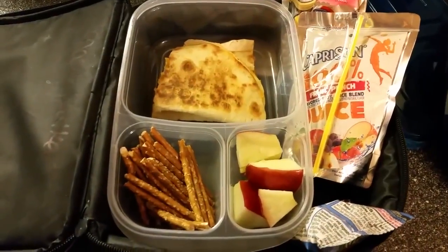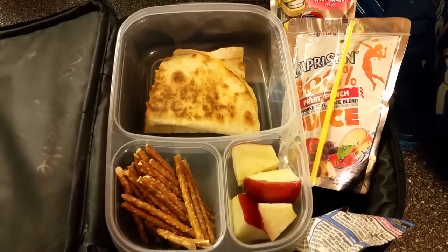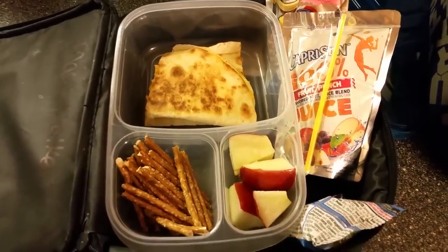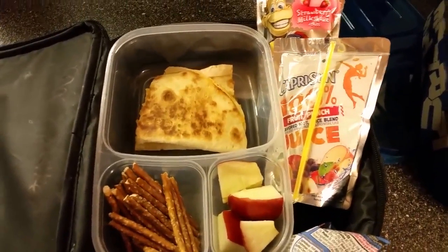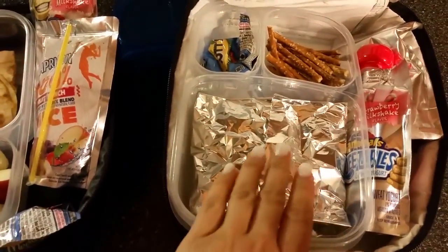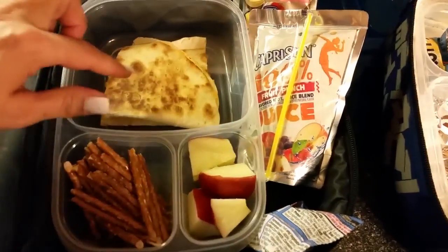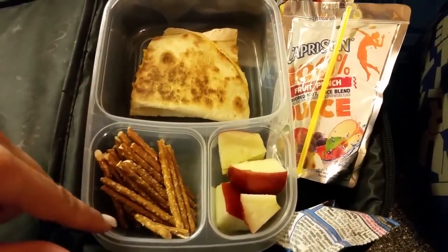Good morning guys! Some of you requested that I record some of the kids' lunches, so here it is. This is Mason and Leland's lunch — that is Jim closing the garage. In these bento style boxes I have quesadillas that I made for them, wrapped in aluminum foil.